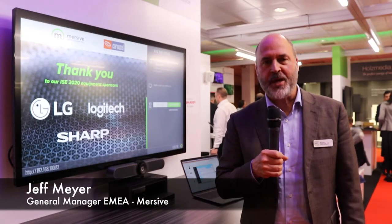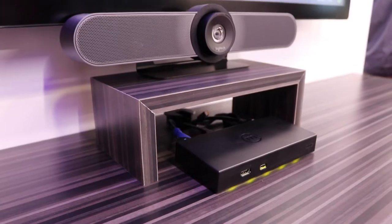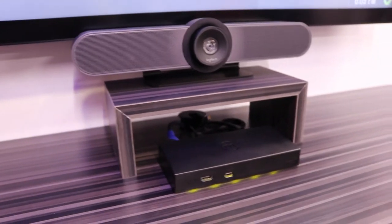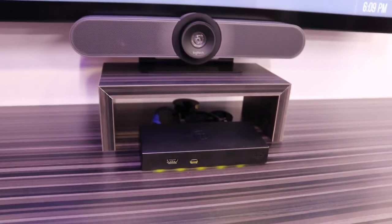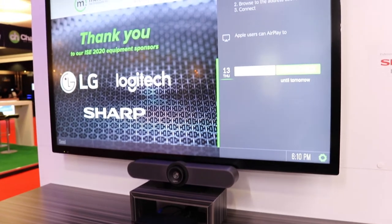Hi, this is Jeff Meyer. I'm the General Manager for EMEA Immersive and we're at ISC 2020. In 2019, you might have known us for wireless collaboration. We're definitely one of the most well-known corporate solutions for education as well.